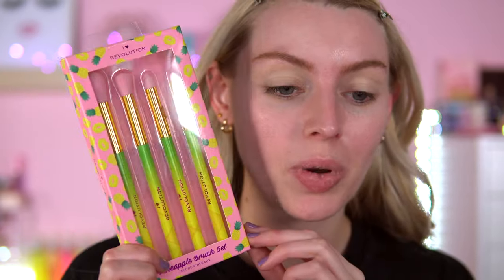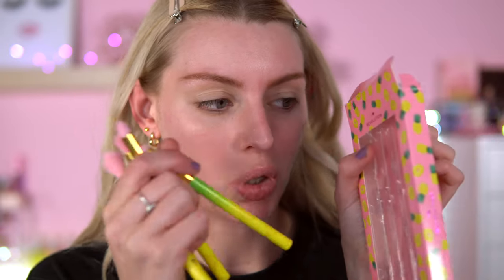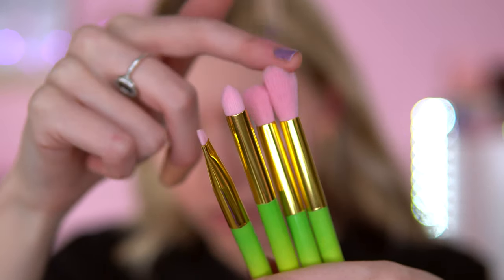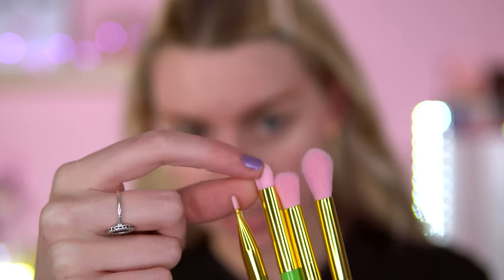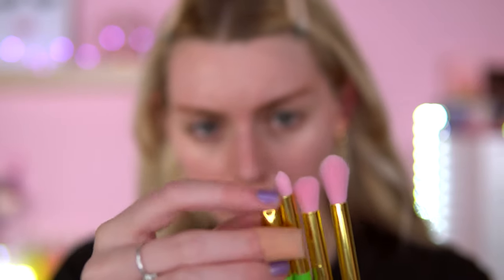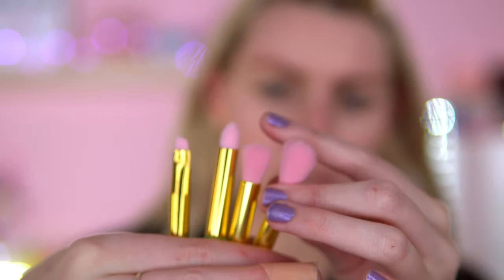Almost forgot, we also got these brushes as well. This brush set costs £12. Quite difficult to get out because they're stuck down into the packaging, which I'm not a fan of. These brushes are so cute — I love the colours, they're yellow and green. We've got a big fluffy blending brush, a flat top brush you could use for blending, a pencil-y brush for the lower lash line, and a flat angle brush. I have a feeling these might be too big for my eyes, so I will alternate between my own brushes as well.